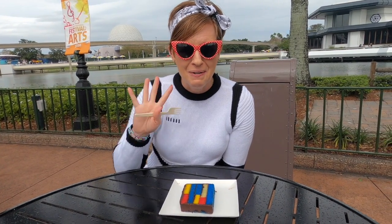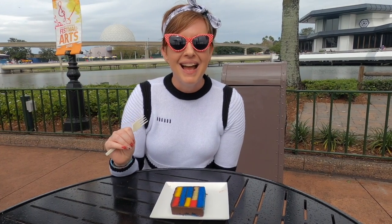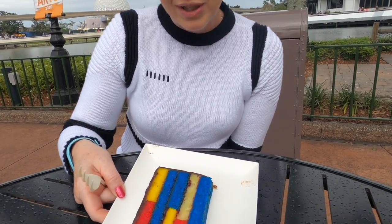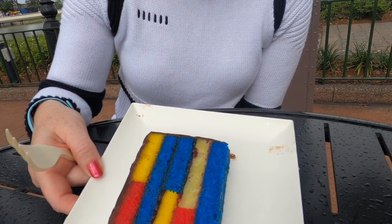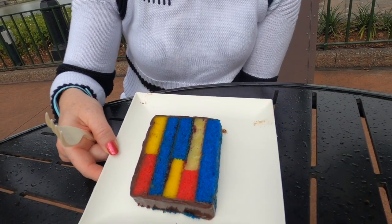Starting to rain on our parade a little bit here. We're at round four — we've made it up to the front, to the Showcase Plaza, at Pop Eats for our almond frangipane cake, which is an almond cake with raspberry and Belgian chocolate in between the layers.